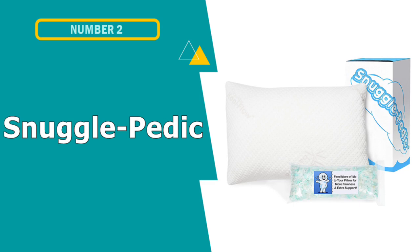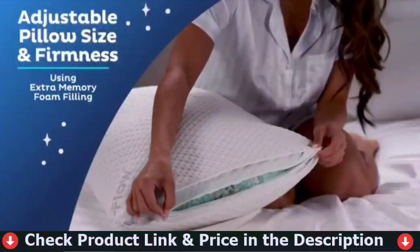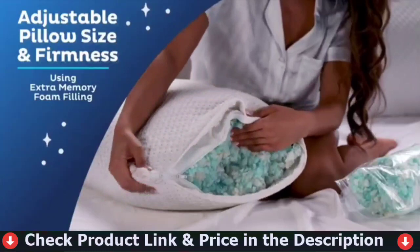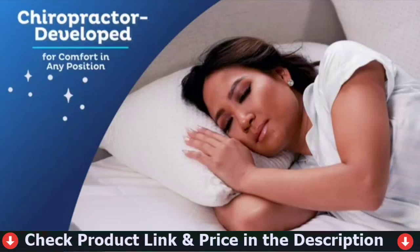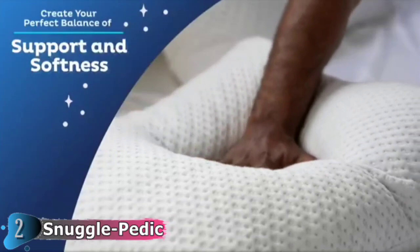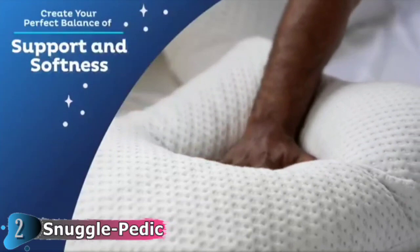Number 2 in this best bamboo pillow list is the Snuggle Petic Ultra Luxury Bamboo Pillow. It is ideal for people who prefer to sleep cool at night. The cool flow cover is extremely breathable and prevents perspiration during the night. The removable cover is made of a bamboo viscose and polyester blend. The fill contains a high-density proprietary shredded foam mix that can be easily removed, allowing you to adjust the thickness as needed. The pillow is available in three sizes — standard, queen, and king — and it is ideal for combination sleepers.